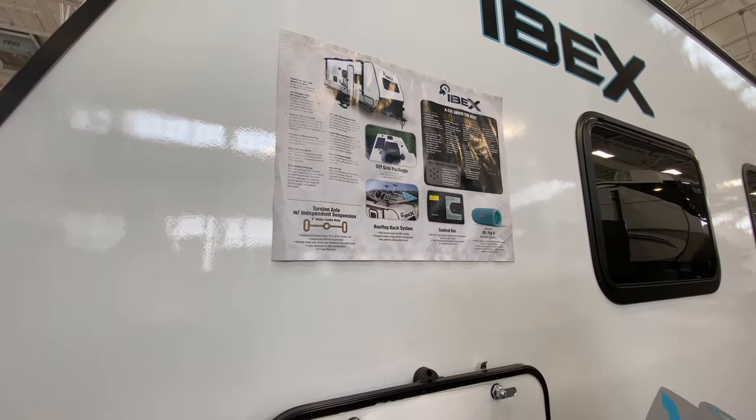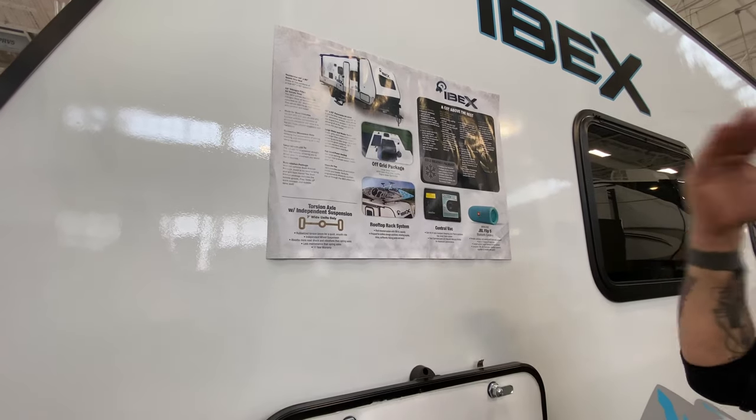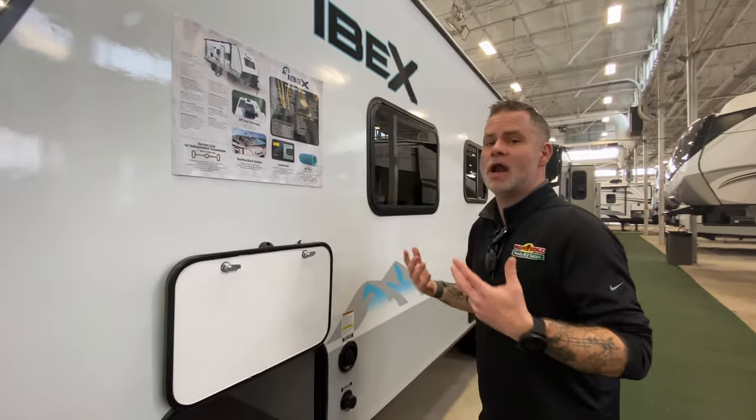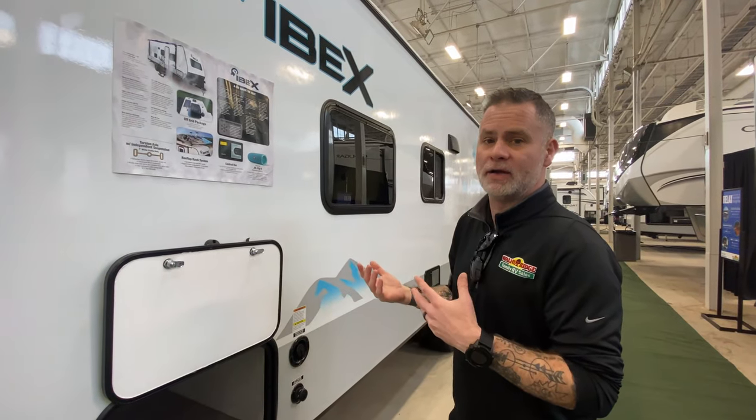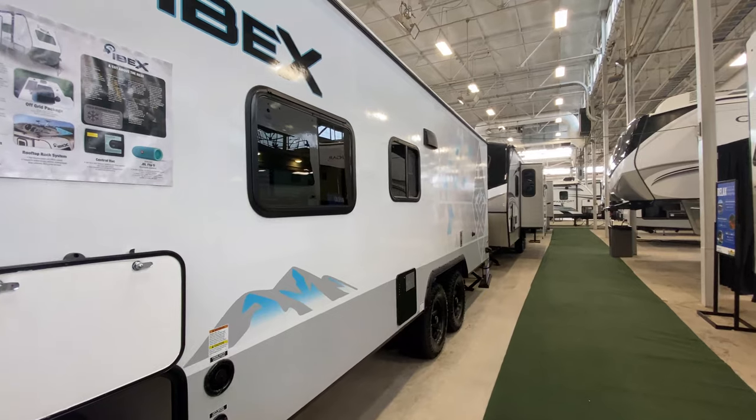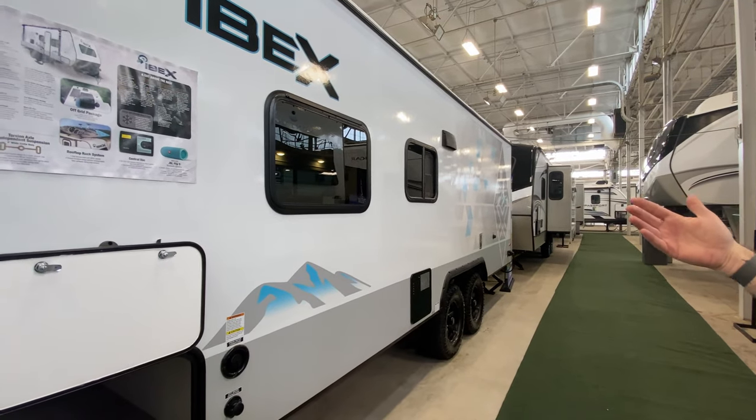You've got a cool rooftop rack system, so you can take your boats, kayaks, or bikes with you. You also have a central vac system, which is common in some but not all — we'll talk about that when we get inside. But as you see, it's got a really cool pattern on it. It just screams outdoor adventure in my opinion.